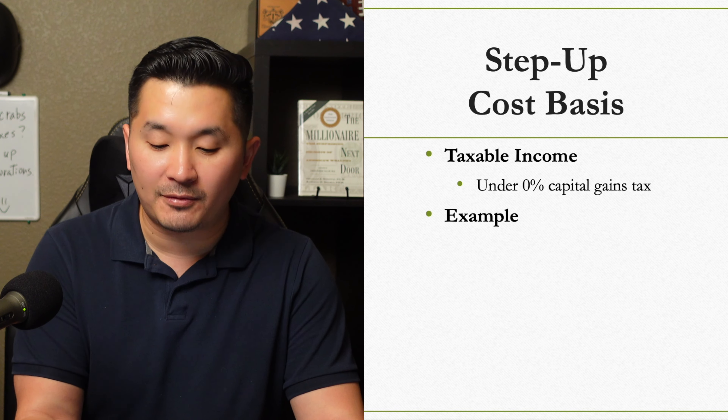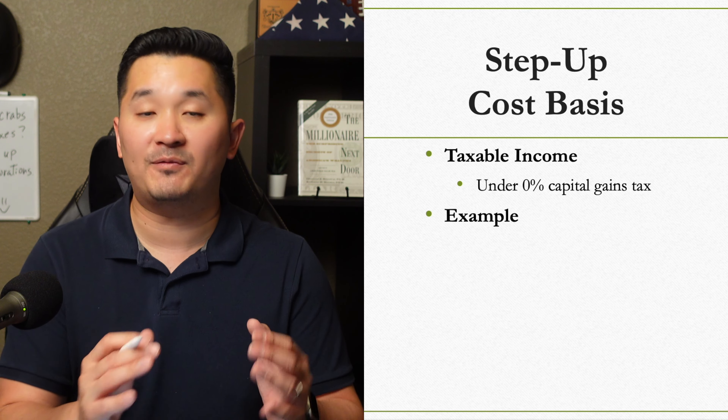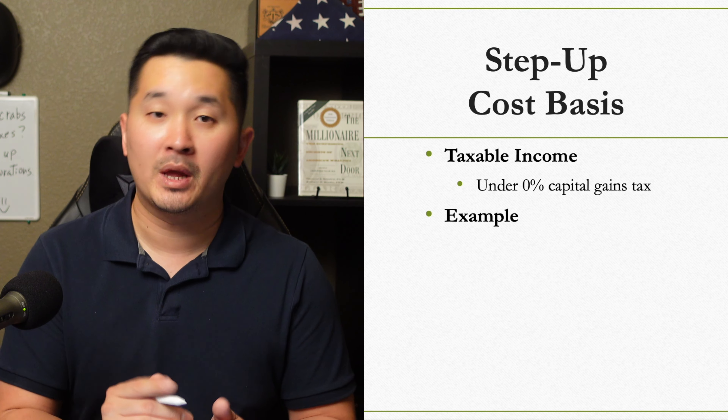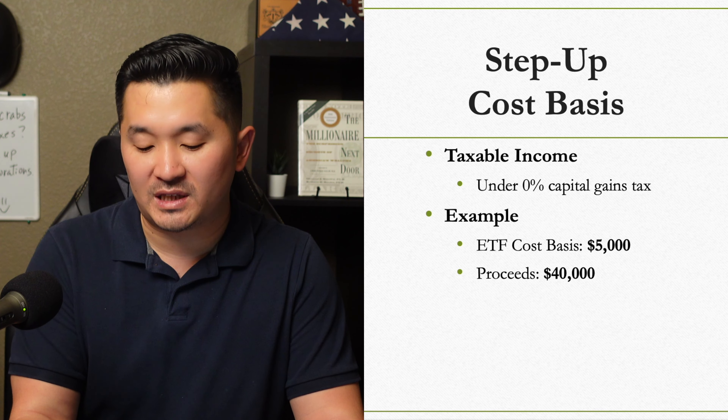You have to be mindful of how much you sell from a taxable account because you want to avoid that 15% capital gains. You bought $5,000 worth of an ETF and now it's worth $40,000.